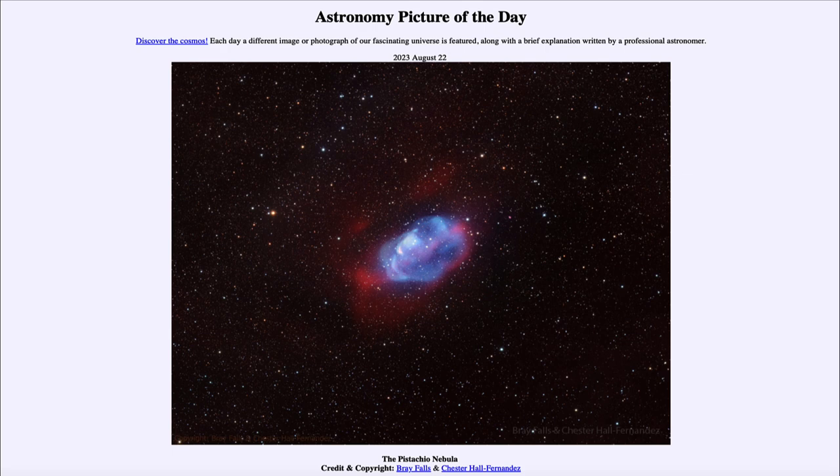It is titled the Pistachio Nebula. So what do we see here? Well, this is an example of a newly discovered nebula, and this one was found by amateur astronomers studying the sky.